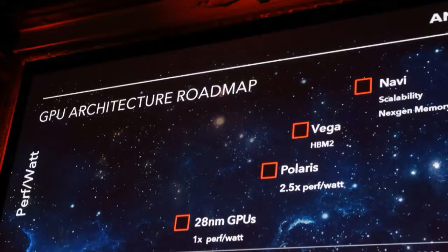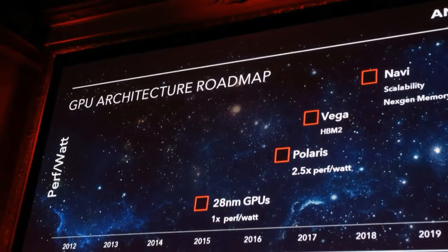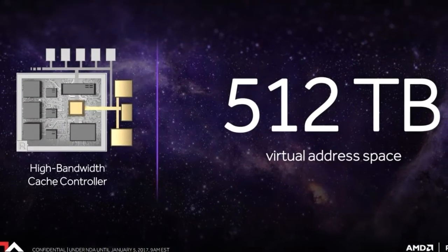AMD also says that future generations of games could take advantage of high-bandwidth memory designed to upload large datasets directly to the graphics processor, rather than handling it with a more hands-on approach as done today.